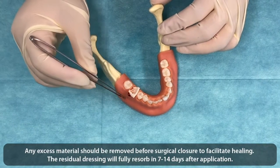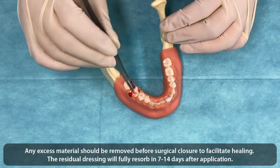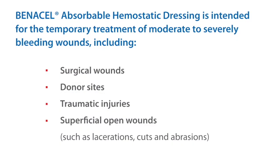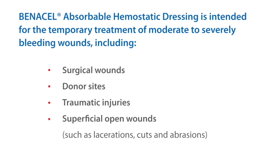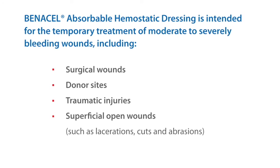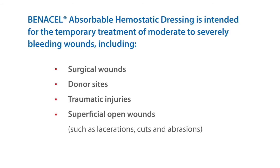Any excess material should be removed before surgical closure to facilitate healing. The residual dressing will fully absorb in 7-14 days after application. Indications: Benicill absorbable hemostatic dressing is intended for the temporary treatment of moderate to severely bleeding wounds including surgical wounds, donor sites, traumatic injuries, and superficial open wounds such as lacerations, cuts, and abrasions.